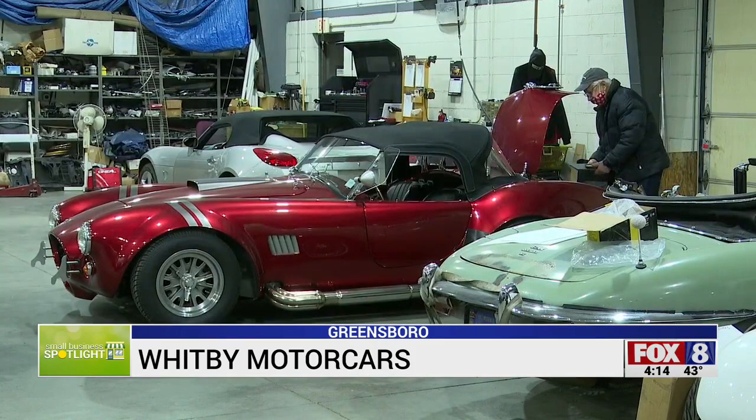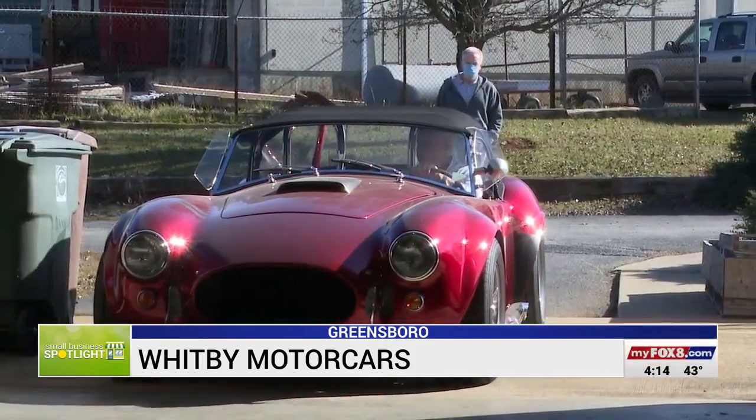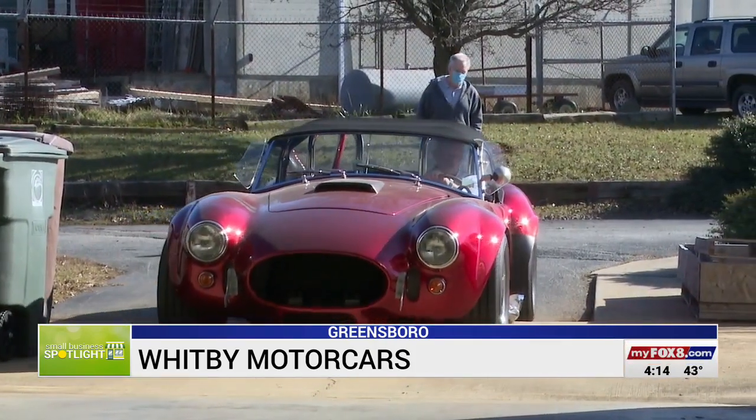Barry never forgets the first time a client drove their new ride out of the garage. The majority of them are grinning from ear to ear because they do look good when they're finished.